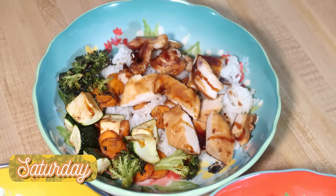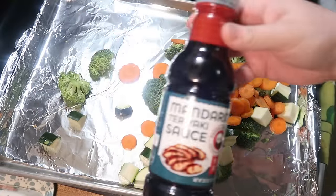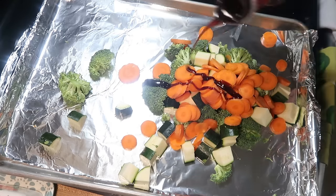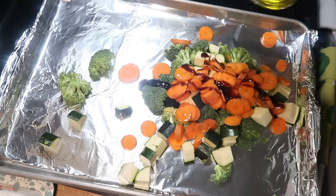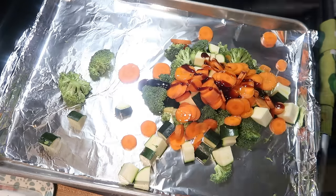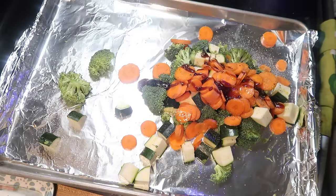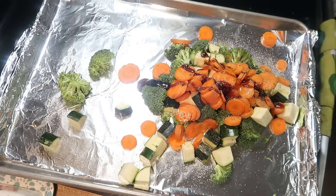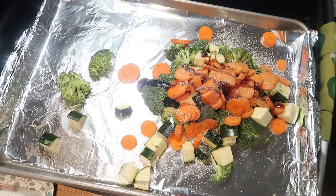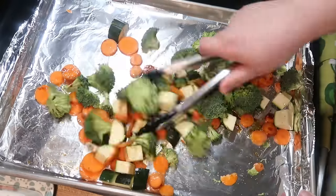Saturday night I did an easy chicken teriyaki and veggie sheet pan meal. Here I have a foil-lined sheet pan with thinly sliced carrots, cubed zucchini, and broccoli. I used Panda Express teriyaki marinade along with a little olive oil, salt, pepper, garlic powder, and onion powder, and tossed everything really well to make sure it was coated. This went in the oven at 425 for about 25 minutes until my carrots were tender.